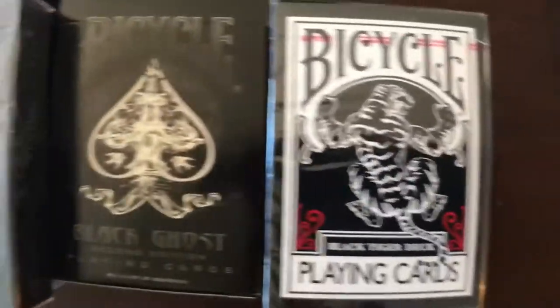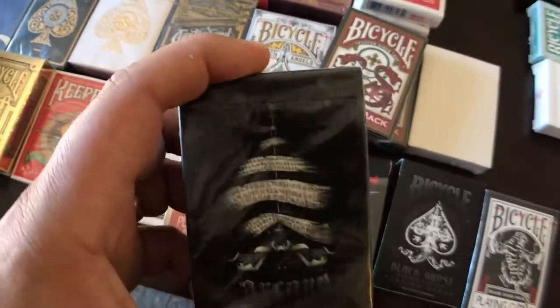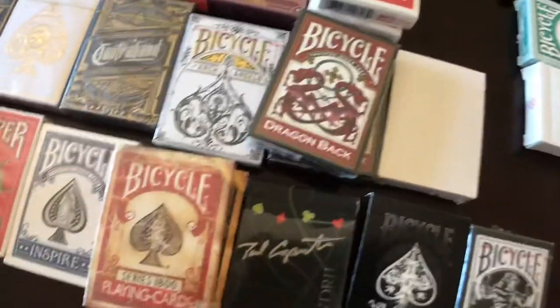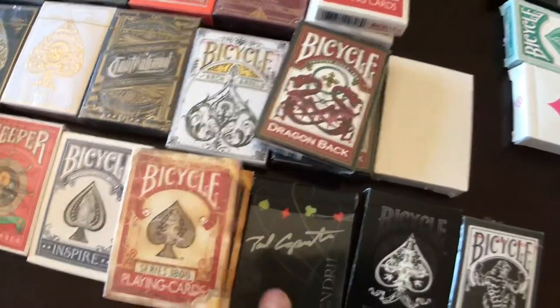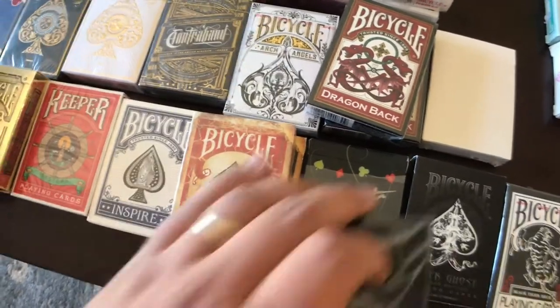We got some Black Tigers, Black Ghost, and Arcane — these are by Illusionist. Those are super, super the darkest cards I own for sure. Got a signed Tendril deck. Those cards are ugly but they handle great.